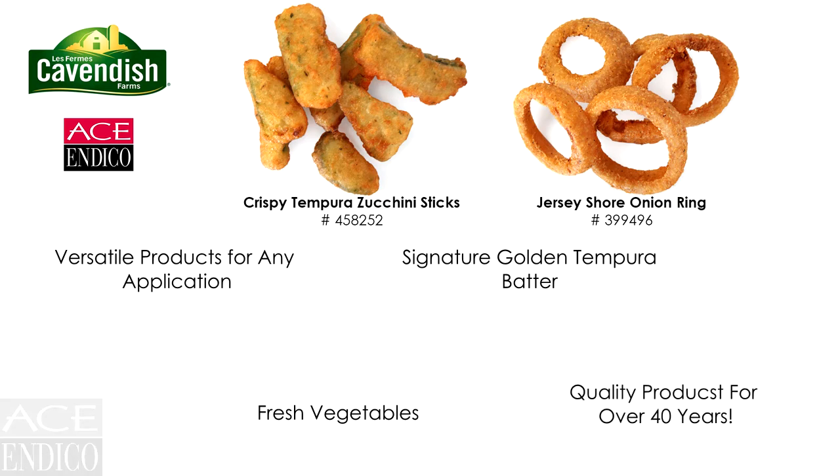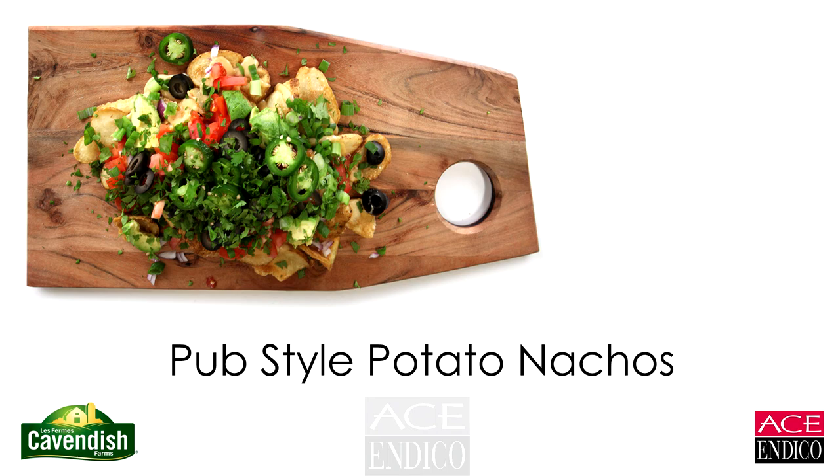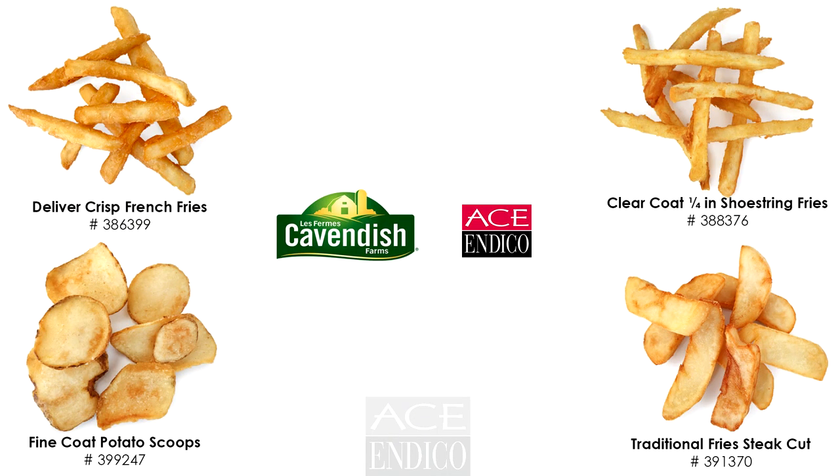Cavendish has versatility that fits any menu. Whether you are enjoying your favorite burger at your local bistro or snacking on potato nachos at the pub, there's always a place for Cavendish products on your menu. Thank you for joining us today.